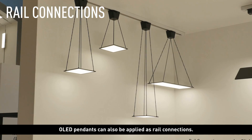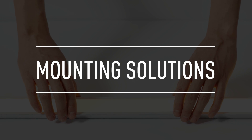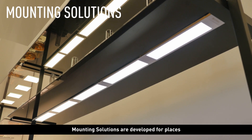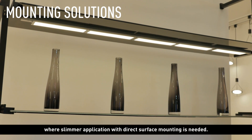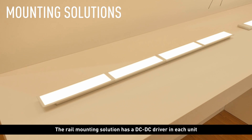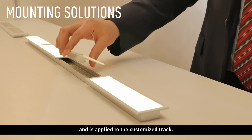OLED pendants can also be applied as rail connections. Mounting solutions are developed for places where slimmer application with direct surface mounting is needed. The rail mounting solution has a DC-DC driver in each unit and is applied to the customized track.